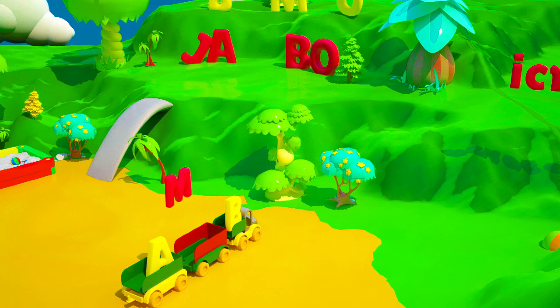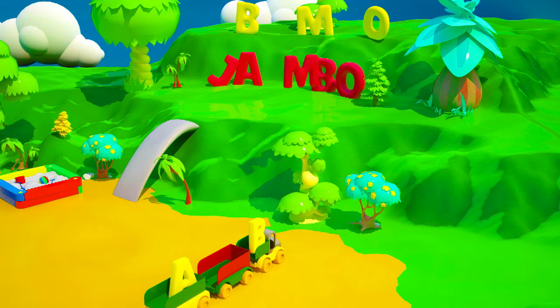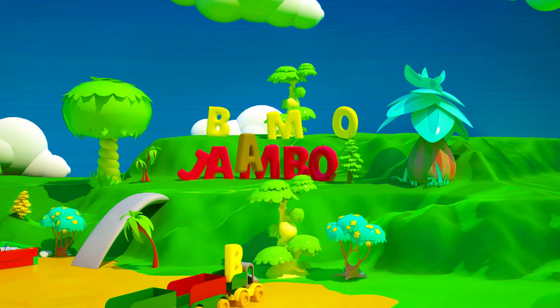Friend, we have all three of the missing letters! It's time to install them in their right place on our truck! Let's see the letters on their site! Letter M! It's the letter A! It's the letter B!